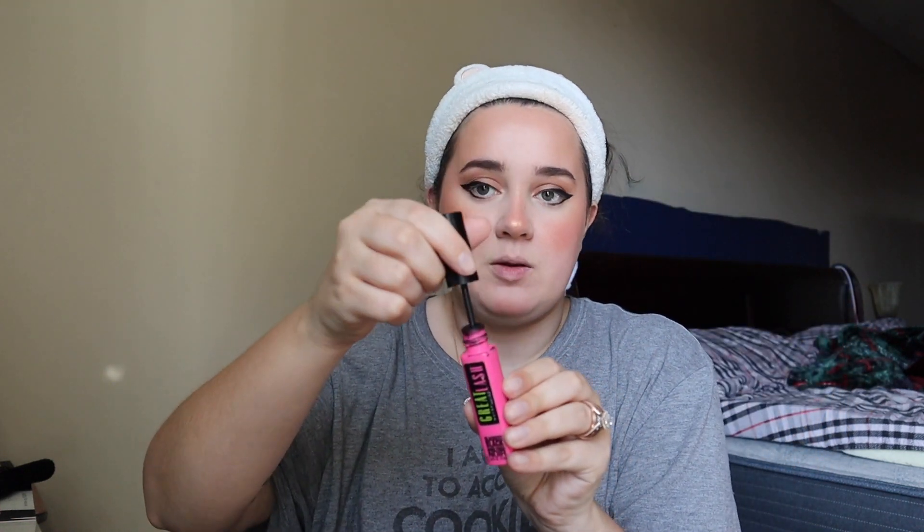Both sides are done — probably not fully even, but once you put on mascara and false lashes, the eyeliner mistakes kind of fade away. I use Maybelline Great Lash in the pink and green bottle, but I get it with the black cap for the blackest black color. I don't focus too much on the top lashes since I wear false lashes — I just coat them in black.